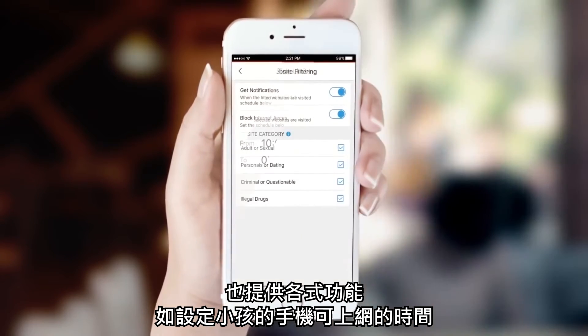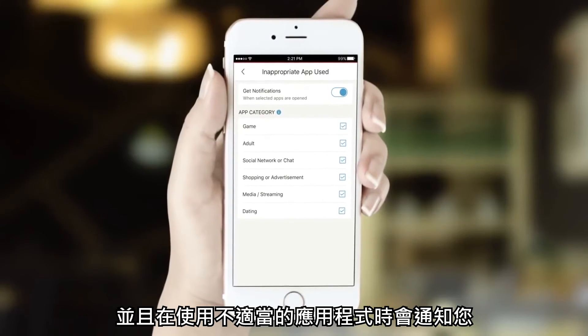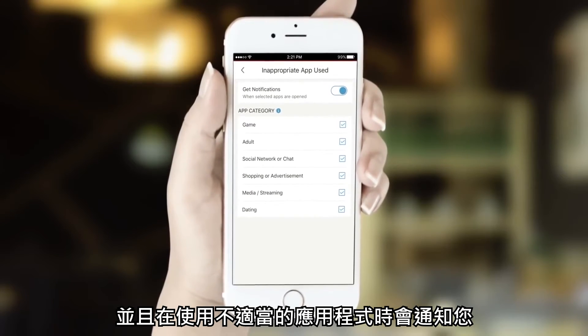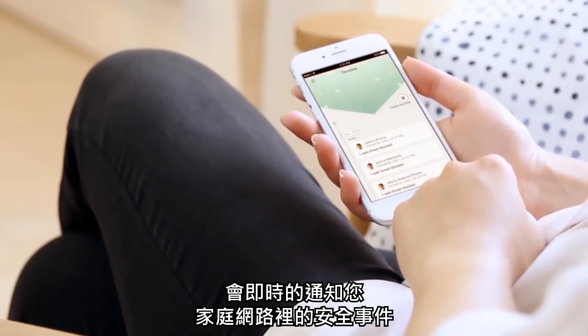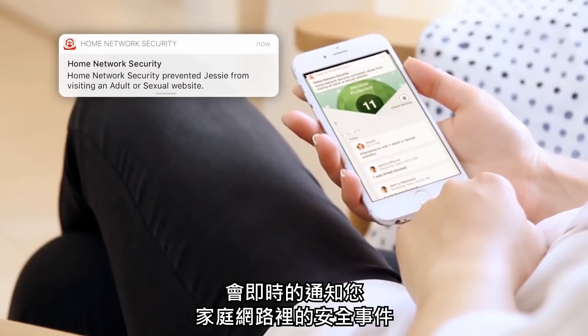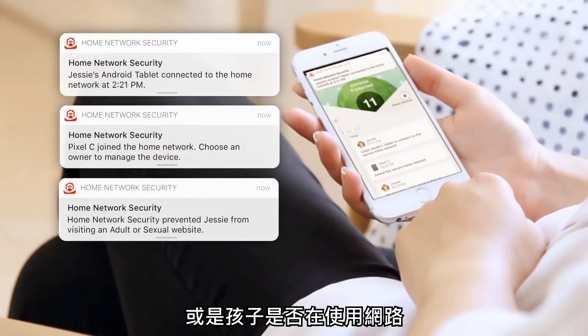Trend Micro Home Network Security also provides tools to help you set limits on when specific devices can be online, to allow you to filter inappropriate content, and be notified when questionable apps are in use. The Trend Micro Home Network Security app notifies you in real time when security events occur in your home network, when new devices connect to your network, and when your kids are online.